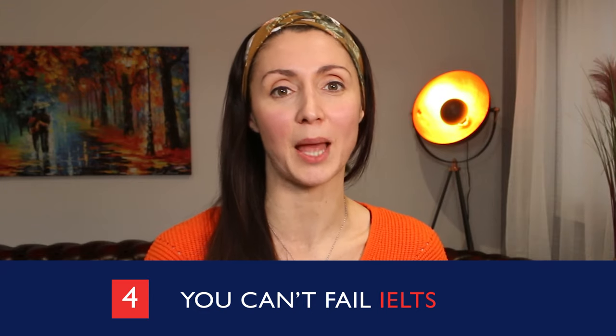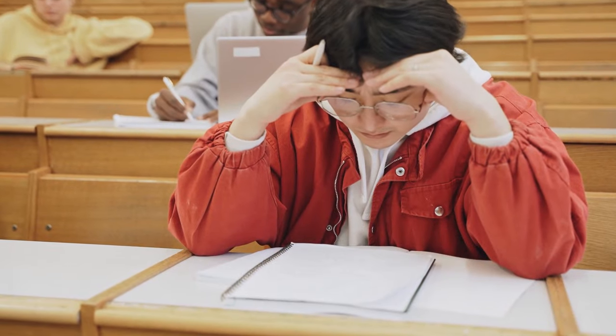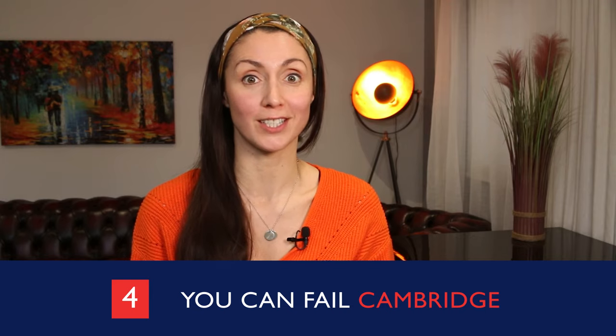The fourth thing to consider is you can't fail the IELTS exam. You just get a score and that gives you your level. People say they failed the exam, but they mean they didn't get the score they needed. You can fail the Cambridge exams. On the bright side, if you get a grade A, then you get a higher level on your certificate. So if you take the B2 First exam and get more than 180 points, your certificate will say that your level is C1. And this is true for all the exams from A2 Key to C1 Advanced.